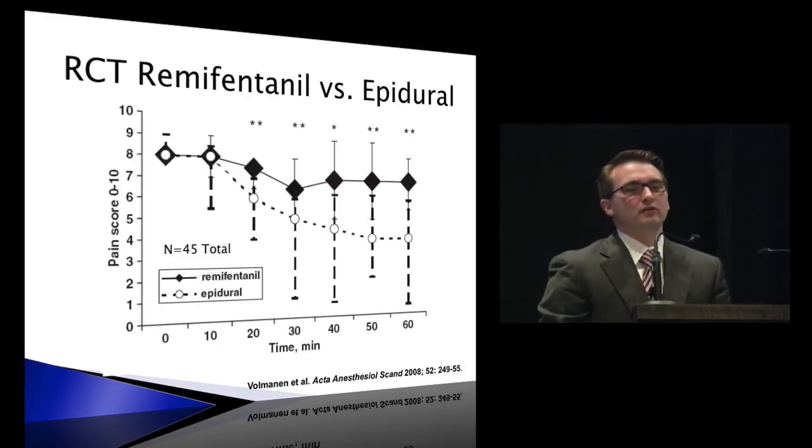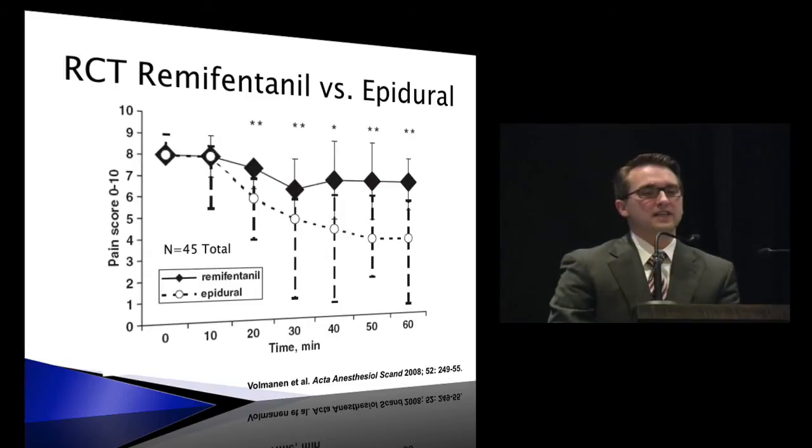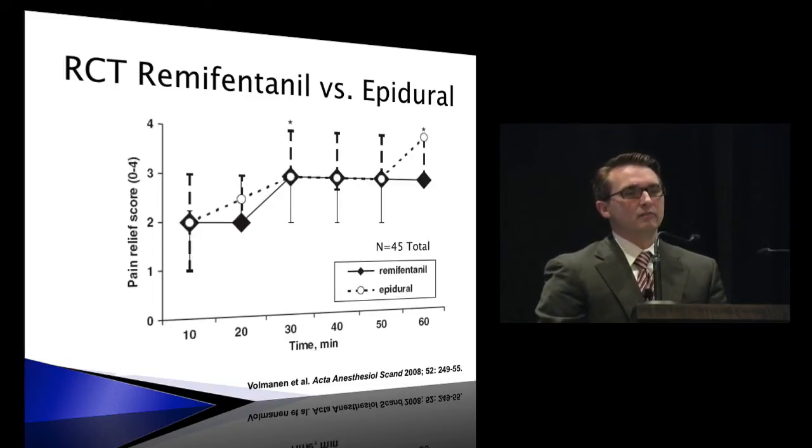A 2008 study with 45 women compared remifentanil PCA to dilute epidural with levobupivacaine 0.0625%. The epidural was much better at reducing pain scores than remifentanil for the first hour. However, if you look at satisfaction, it stays about the same. Women rated their pain literally every contraction for the first hour. This pattern appears repeatedly in the studies: remifentanil is not as good on pain scores as the epidural, but satisfaction tends to be quite similar.